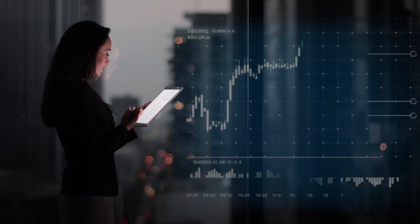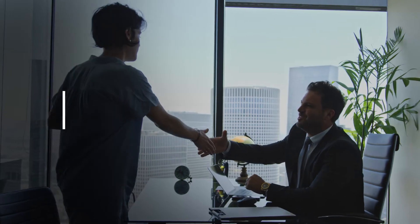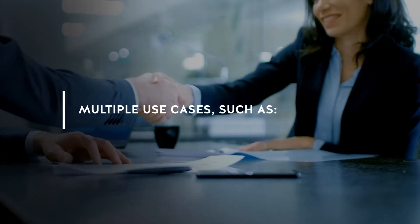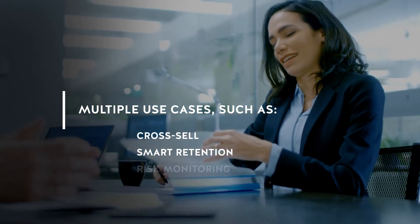Our analytics-based software solution delivers pivotal customer insights, empowers relationship managers with high-value leads, and redefines the customer experience. It enables banks to take control of customer value across multiple use cases such as cross-sell, smart retention, and risk monitoring.